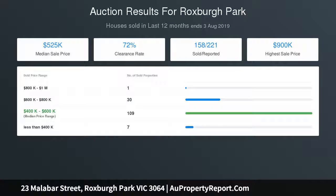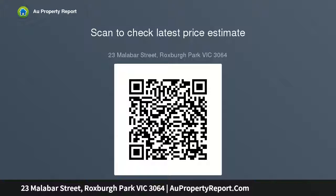Perfectly located close to Roxburgh Ryan Primary School, Pultney Catholic College, Heartland Shopping Centre, and public transport — this is prime family living.